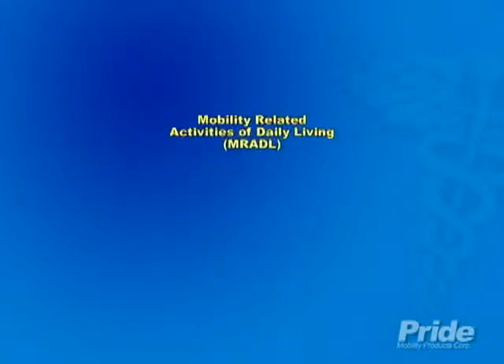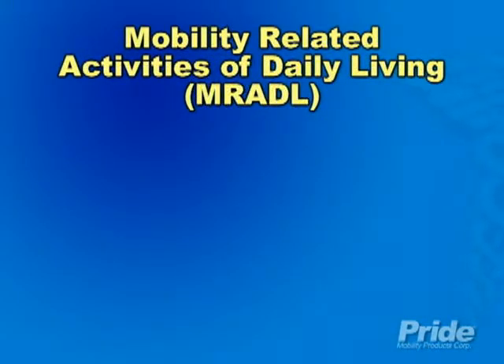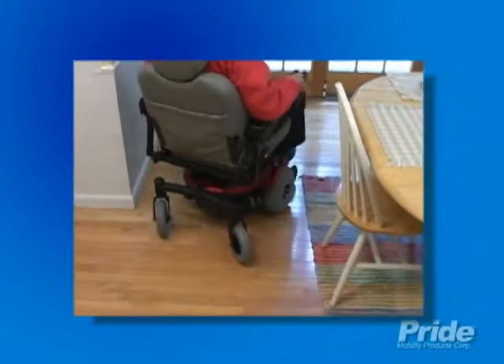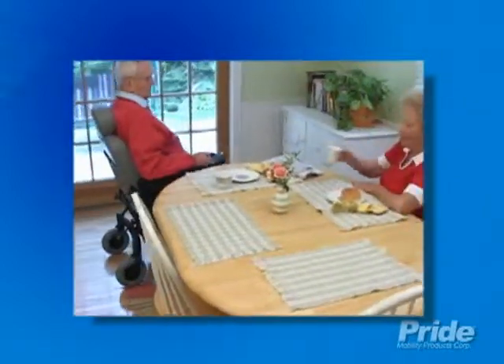The NCD rid the industry of the antiquated bed or chair confined standard and replaced it with the modernized policy of ability to perform activities of daily living, including toileting, grooming, bathing, dressing, and eating. The primary reason for providing power mobility is to compensate for the patient's mobility limitations within the home environment.